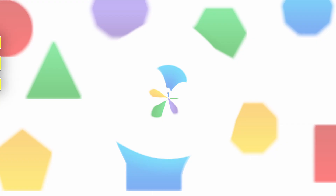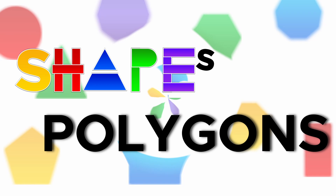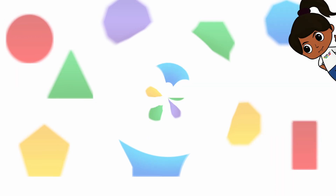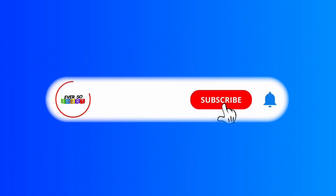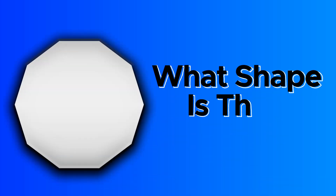Ever so smart shapes and polygons. Polygons are shapes with three or more straight sides and angles. Do you know the difference? You have 10 seconds to guess. But before we begin, if you're new, subscribe to the channel and like the video.